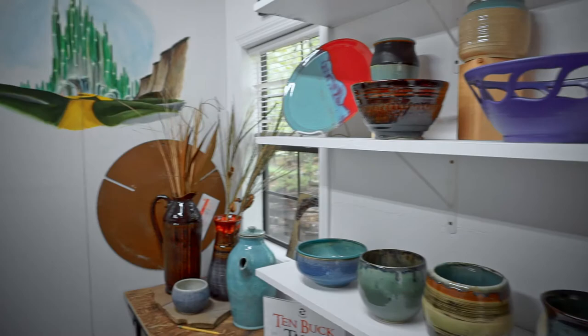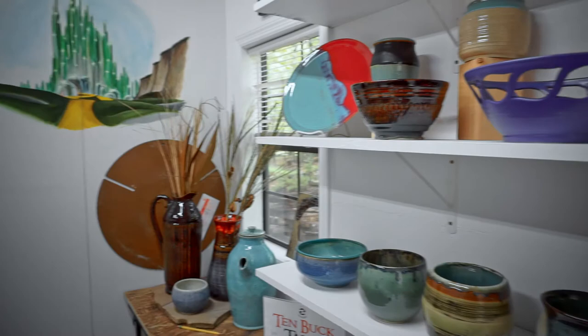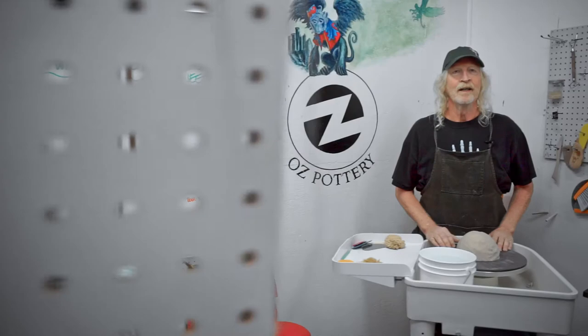I invite you to come on up Paris Mountain to our Emerald City and Oz Pottery. It's called Oz Pottery, but you won't find the wizard here. As you may remember, he keeps a low profile, hiding behind curtains and things.